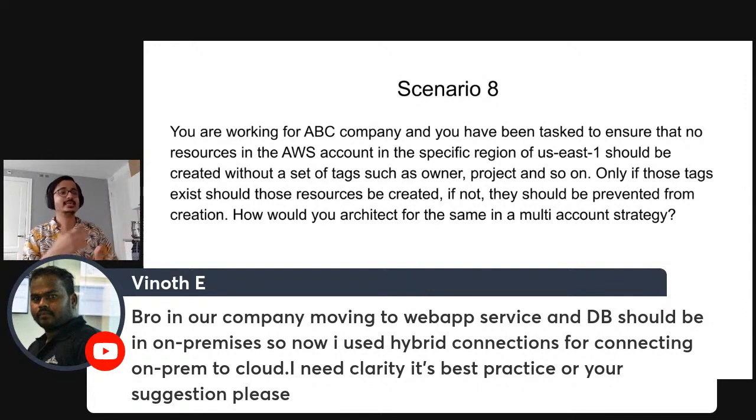If you are interested in a VPC Masterclass, you will be able to get more in-depth knowledge shared in that way.